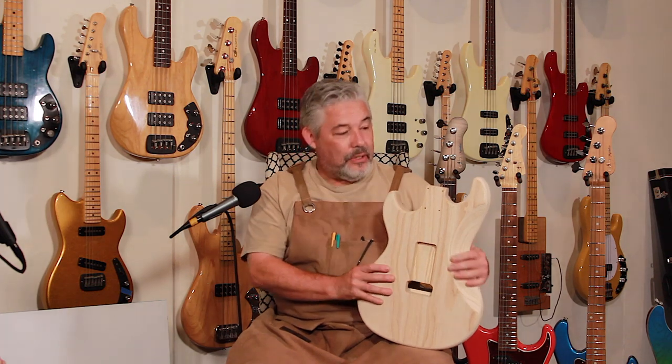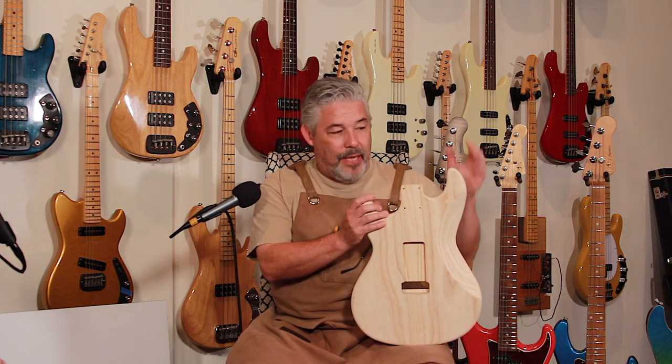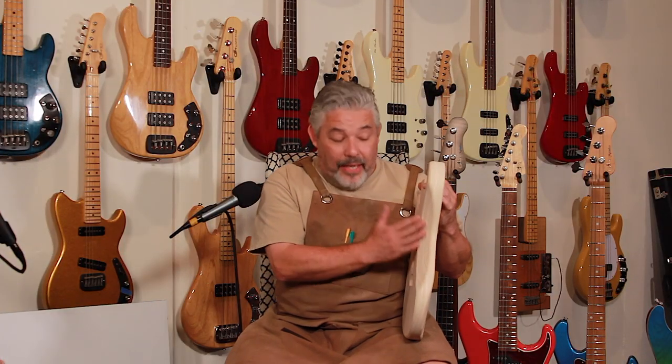Since we're talking about the custom shop and all the cool fancy tonewoods — what is your favorite tonewood to work with, and does that happen to also be your favorite tonewood to have on a guitar? One of my favorite tonewoods to work with is ash. I really like sanding ash, I like the way it feels. It does require a little bit of extra work and grain filling, whether it's swamp ash or regular ash. Oddly enough, I don't have that many ash-bodied instruments at home — maybe three. It's really easy to work with, other than the grain fill.